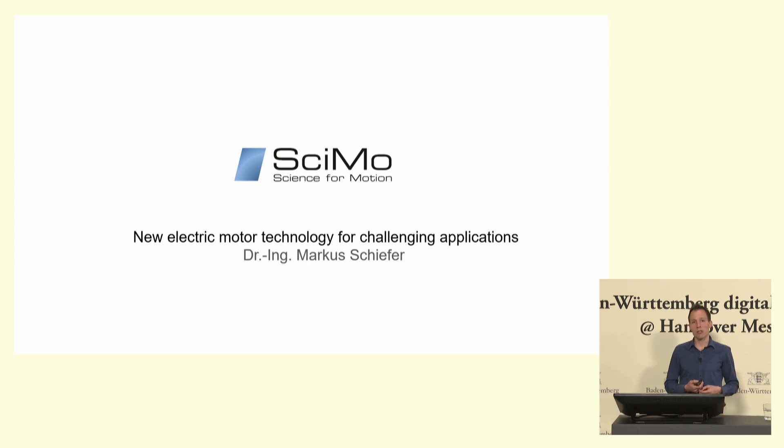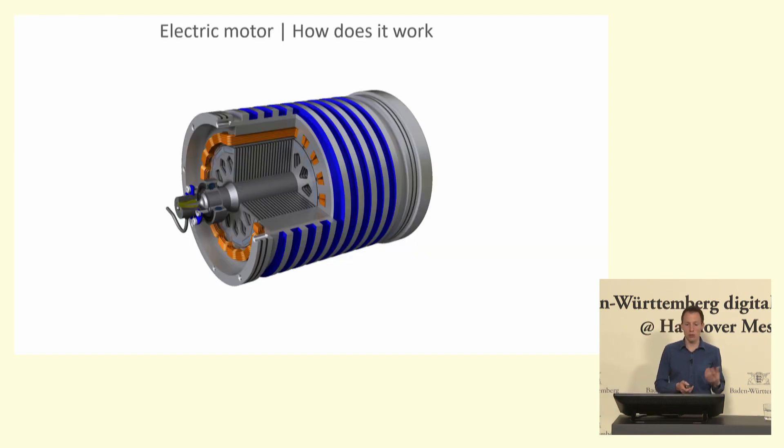For everybody who is not so familiar with electric motors, I want to show the basic principle first. This is a random section view of an electric motor — it has nothing special to do with the winding technology I want to talk about later on; it's just to show the basic principle. We have a rotor, and for the electric motor this is the only rotating part. For the most popular machine types for traction applications — permanent magnet synchronous machines — we also have some magnets mounted on that rotor.